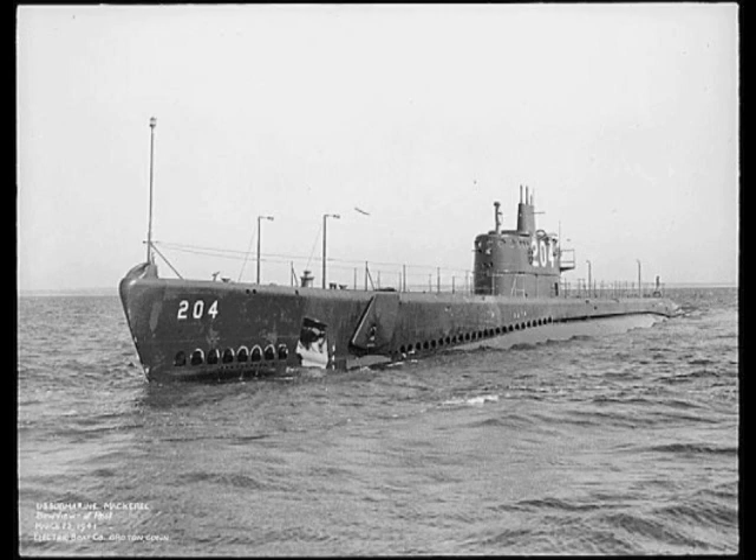Just to make it a FUBAR hat trick, the number of cells in both battery groups was cut in half from 126 to 60. Weapons weren't spared either. The number of torpedoes carried was cut in half from 24 to 12. The number of forward tubes was reduced from 6 to 4, and the number of rear tubes was halved from 4 to 2.